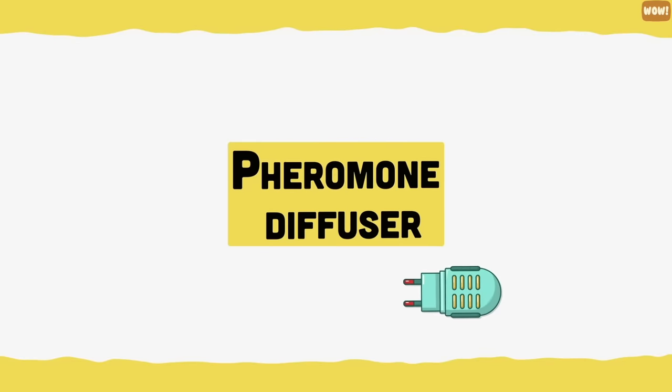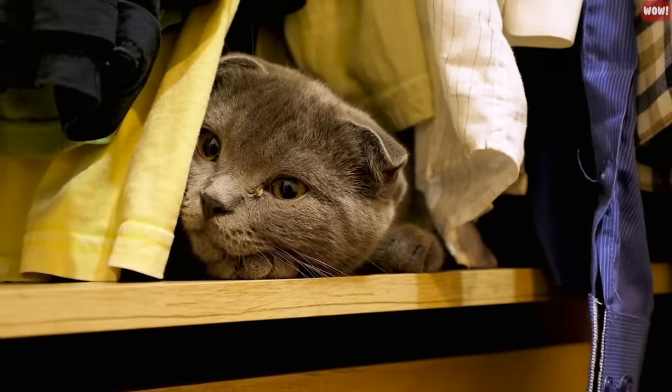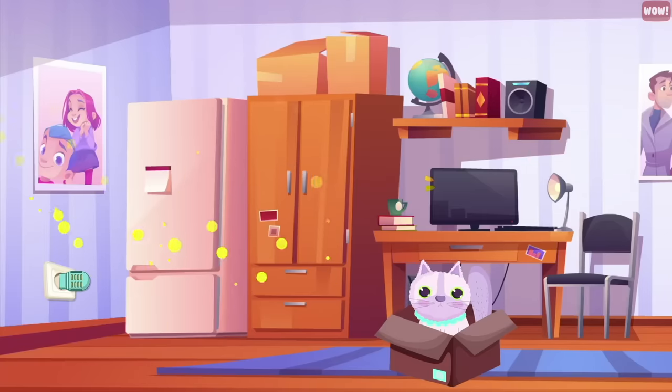Pheromone diffuser. Cats don't like change. If you are moving homes or adopting a new cat, buy a pheromone diffuser to help your cat adjust to the new environment. The diffuser calms your cat down by imitating feline facial pheromones.